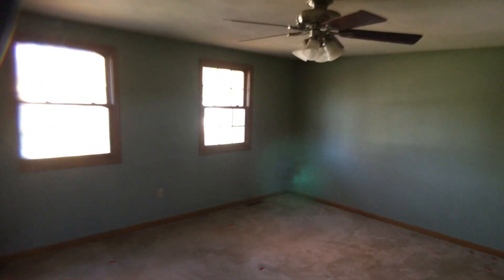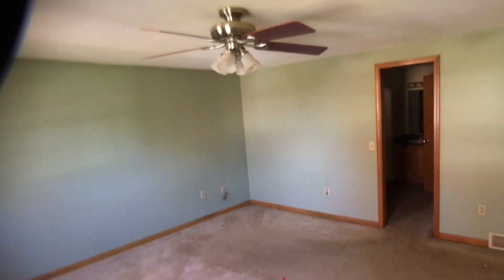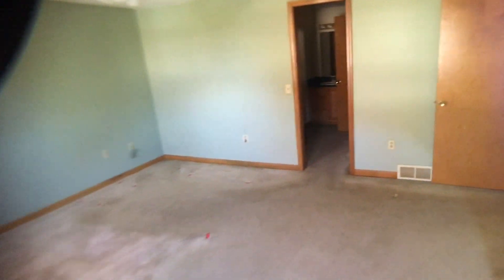Let's head upstairs. Let's go to my left here — the master bedroom, nice and big. Get rid of that fan. Repaint, re-carpet. You're good to go.